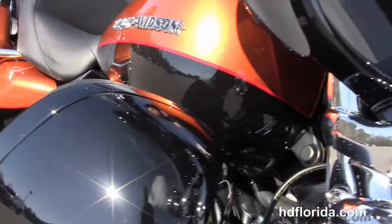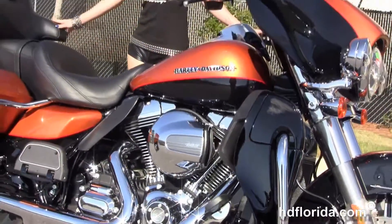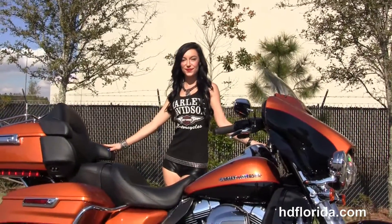Out front we've got the chrome Day Maker LED headlamps and chrome passing lamps. It is in the amber whiskey and vivid black two-tone paint and carries a two year unlimited mile warranty, with an option to extend it for five years on top of that.